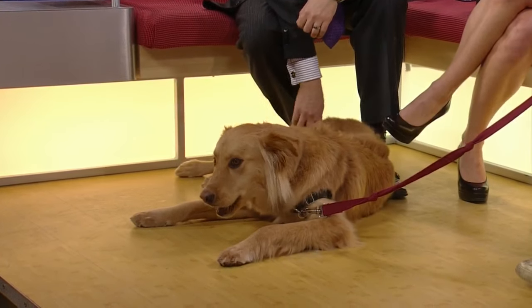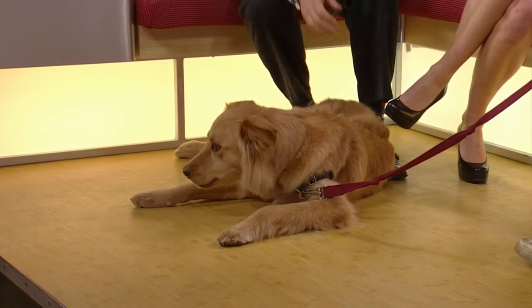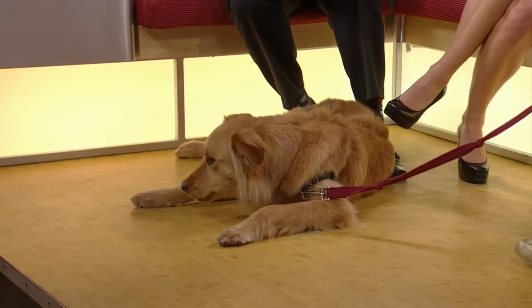He is so cute. You can see the golden in him, and maybe some border collie — maybe a little terrier. He was just at the groomers.